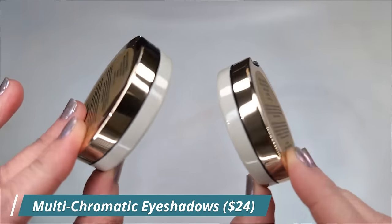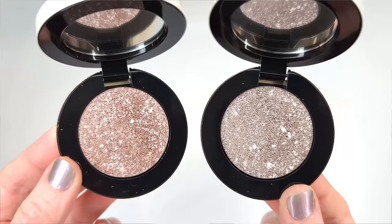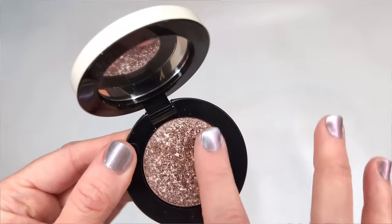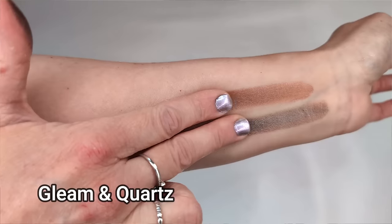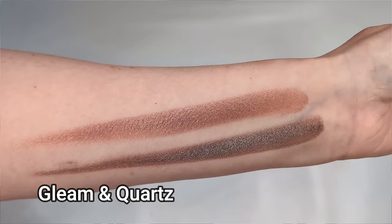Next up I cannot wait to try these single eyeshadows. These are called the multi-chromatic metal reflecting eyeshadow. The packaging is gorgeous and I got two shades: gleam and quartz. These are made in Italy and claim to have special treated micas, reflective pearls, and conditioning lipids that give a highly pigmented multi-chrome finish. They truly are spectacular — they swatch out like butter, so soft and silky, and they seem super blendable. On their website they show these being used as just a one-and-done type of shadow, applying with a finger and blending the edges with a brush.